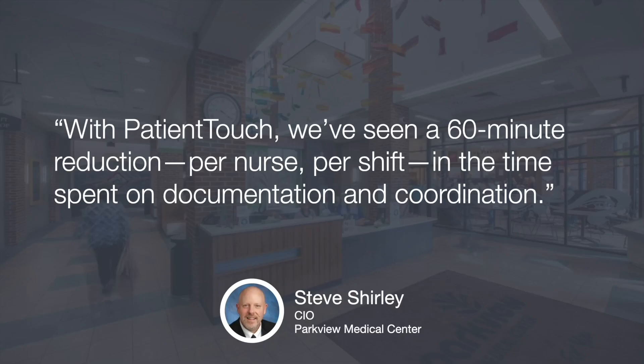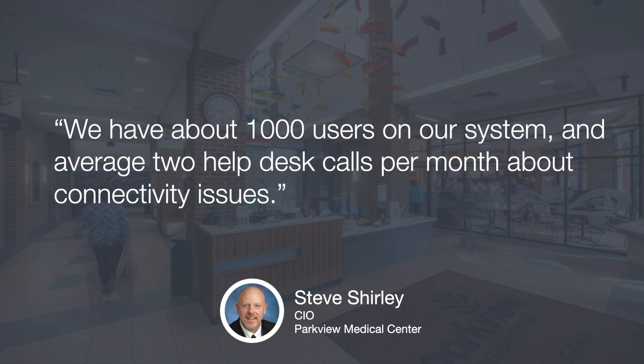I love this quote from Steve, the CIO at Parkview: with Patient Touch, we've seen a 60-minute reduction per nurse per shift in the time spent on documentation and coordination. What would any of us do with an hour given back per day? And it's not just the efficiencies — IT saw robustness to the platform. With over a thousand users on the system, there were only a couple of help desk calls per month around connectivity.